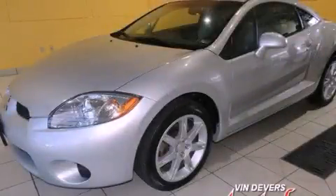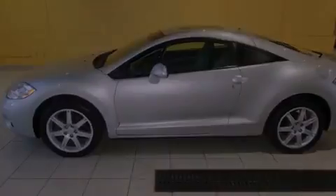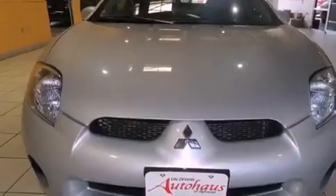This is a 2007 Mitsubishi Eclipse, a car that begs to be driven. It features a 2.4-liter four-cylinder engine and an automatic transmission.